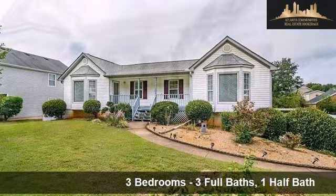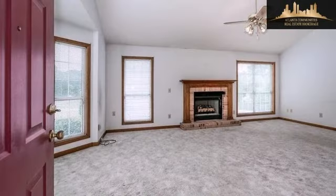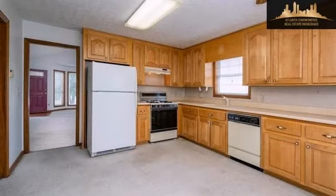Interior features of this property include walk-in closets, carpeted flooring, a gas fireplace, a recreation or bonus room, a sunroom, a great room, a finished basement, a whirlpool tub, a pantry, and a workshop.